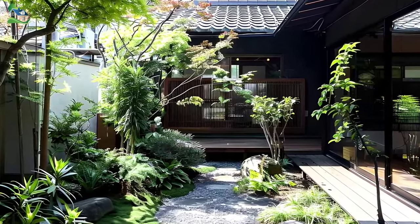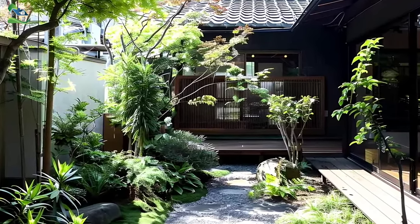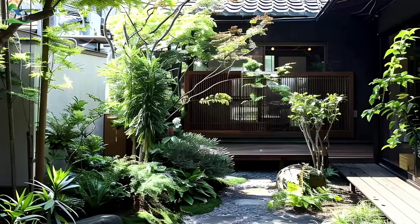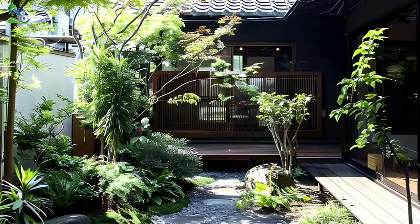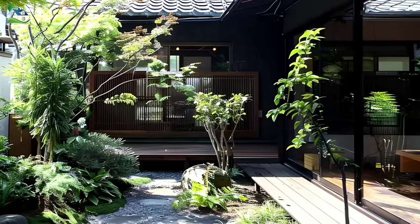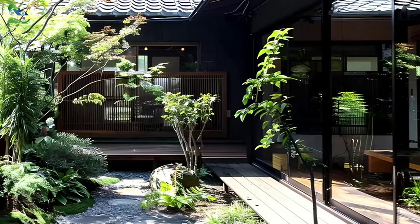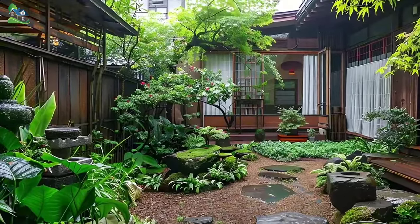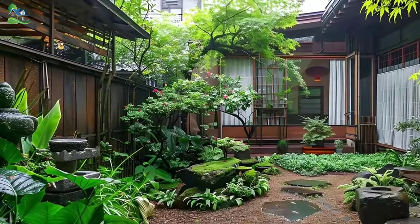The Scenic is not merely a dwelling. It is an experience, a sanctuary that invites you to embrace the timeless wisdom of Japanese garden design while enjoying the comforts of modern living. It is a place where the boundaries between indoors and outdoors blur, where the beauty of nature is celebrated at every turn, and where the art of living in harmony with one's surroundings is elevated to new heights.